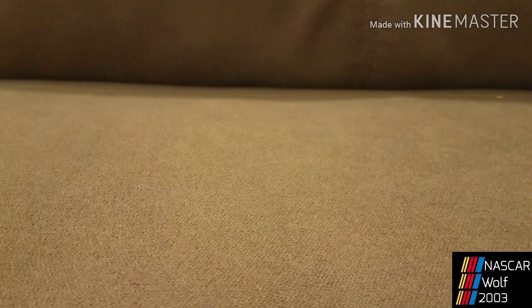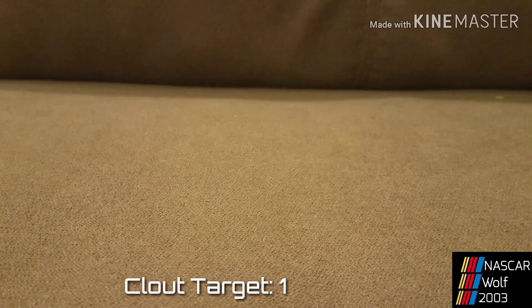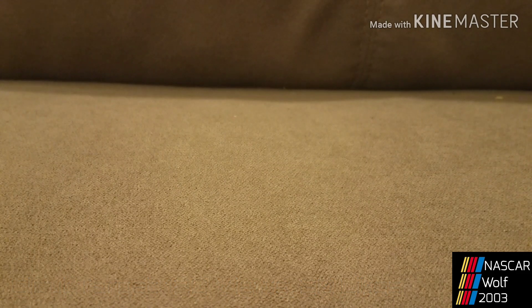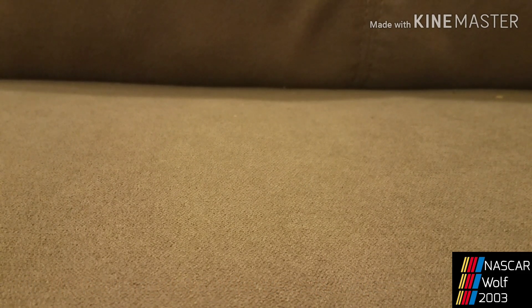Yo, what up, what's good, what's poppin? It's your boy Nesco, 2003, and I redone some diecasts — I edited three of them. I also have one new one. So let's just get on with the first one.